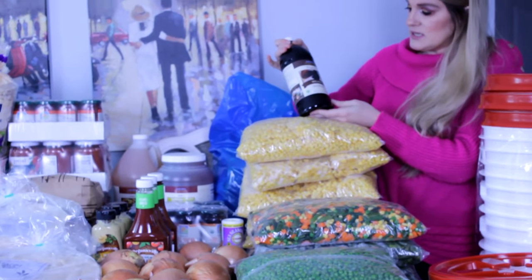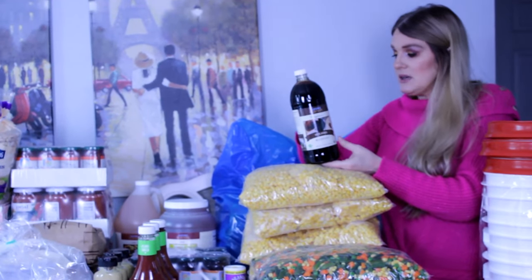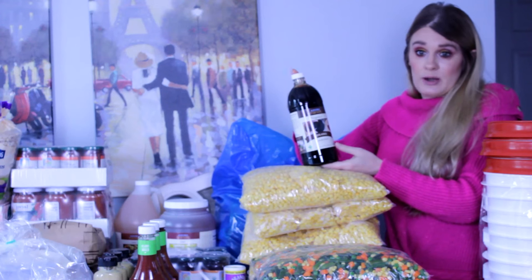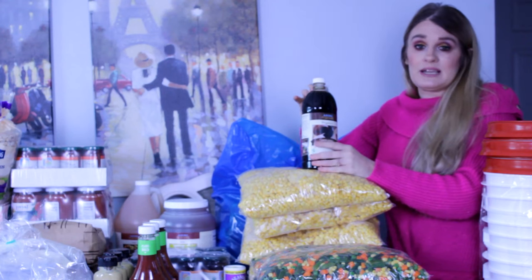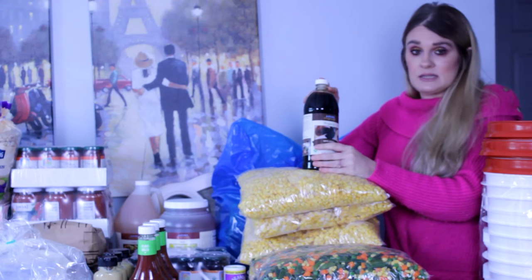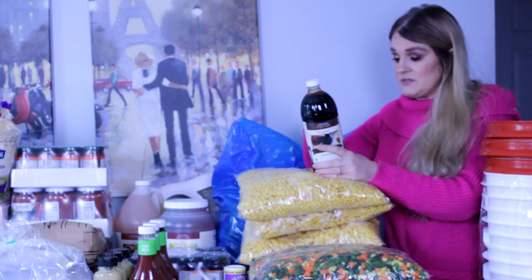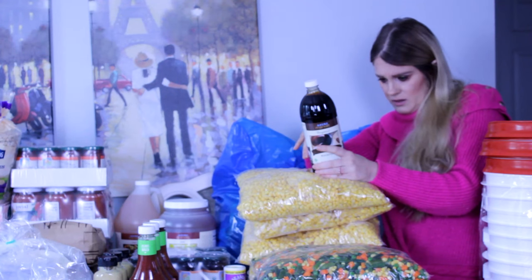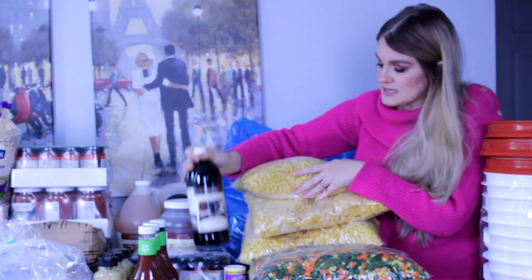I got 32 ounces of organic blackstrap molasses. You can use this in cooking recipes and mix it with sugar to make brown sugar — you can control how much molasses to determine whether you want dark or light brown sugar. It also has medicinal benefits: it is very high in iron, potassium, and calcium — 226 milligrams of calcium.